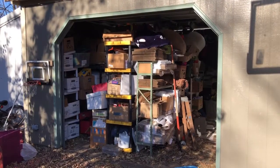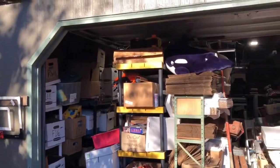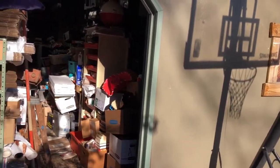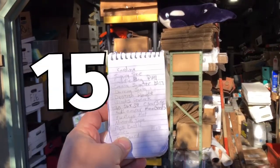So this is the storeroom. It's a little bit of a disaster, but it's where I keep my inventory for my eBay business. So let's find the things that sold.